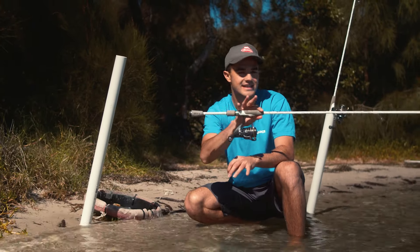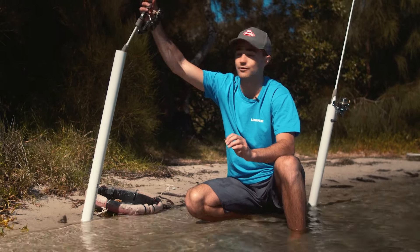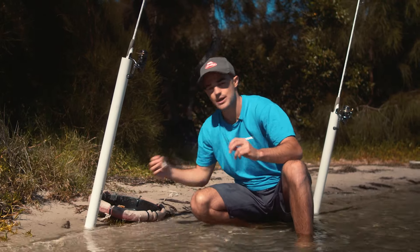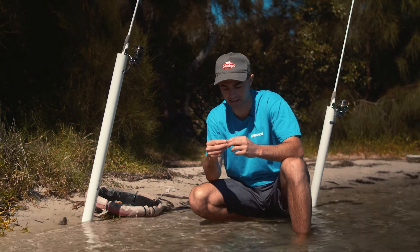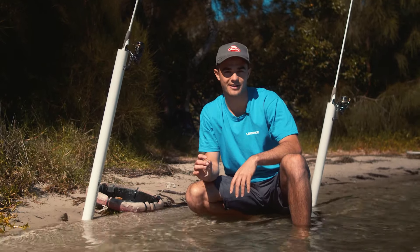We've pulled into a really nice sandy spot for the kids to have a fish, and now it's time to get the bait on the hook. We've caught our yabby — get it out of the sieve and pin it through the tail really lightly. With a small hook and a small sinker, cast it out and then it's a waiting game.